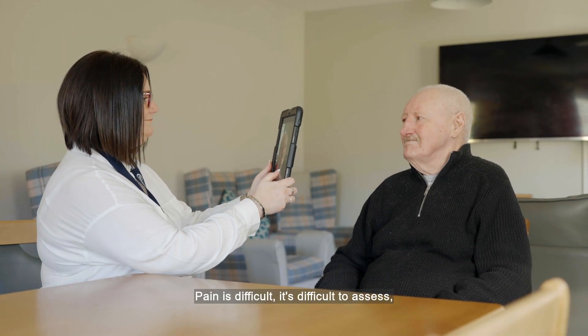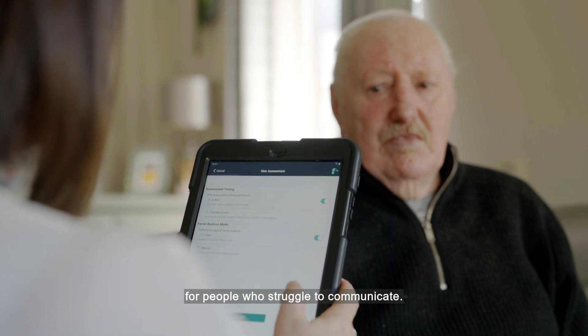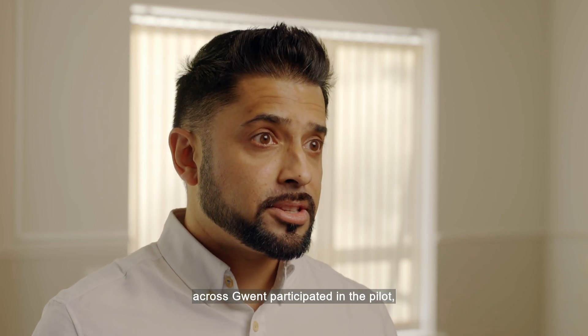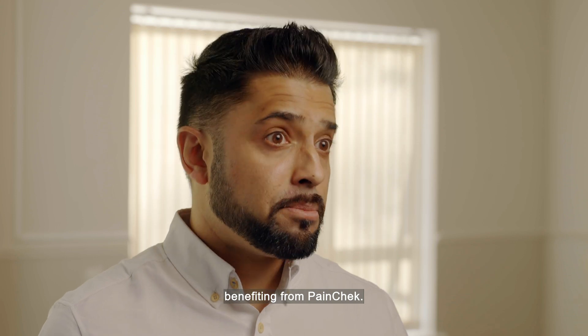Pain is difficult — it's difficult to assess, it's difficult to manage, even more so for people who struggle to communicate. The first project was instigated by Life Sciences Hub Wales. One third of care homes across Gwent participated in the pilot, with over 400 residents benefiting from PainCheck.